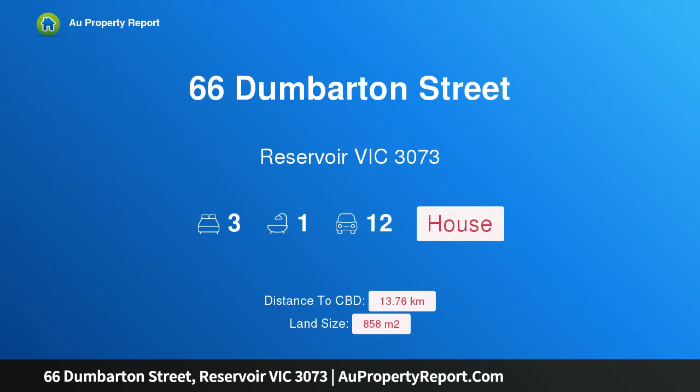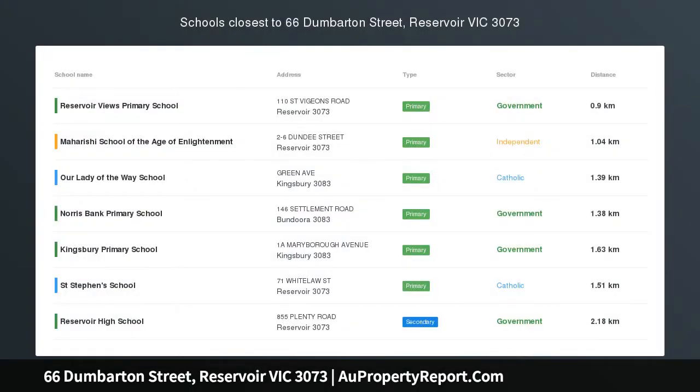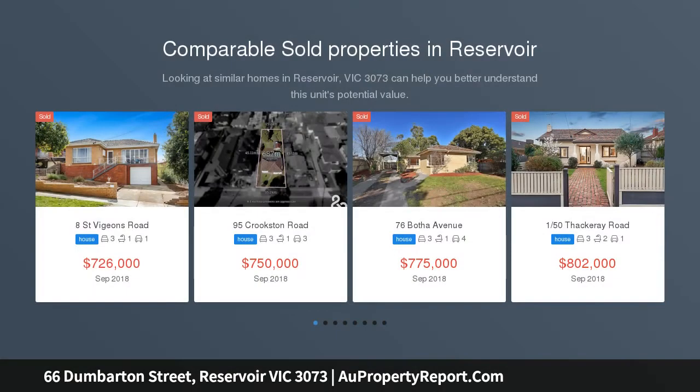Hi, I am glad to introduce Property 66 Dumbarton Street, Reservoir Victoria 3073. Potential Plus — south-facing and measuring an incredible 858 SQM approx. in size.